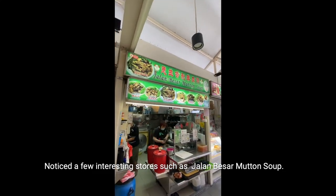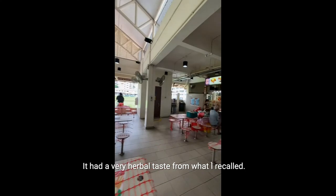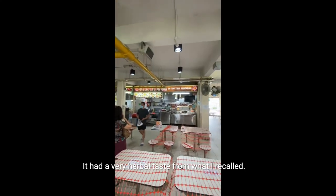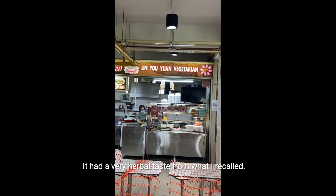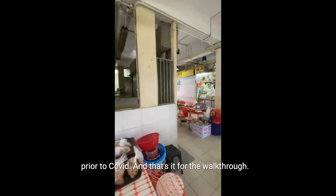I noticed a few interesting stores such as Jialen Bersa Mutton Soup, which had a very herbal taste from what I recall. Jing You Yuan Vegetarian can be very crowded in the mornings prior to COVID. And that's it for the walkthrough.